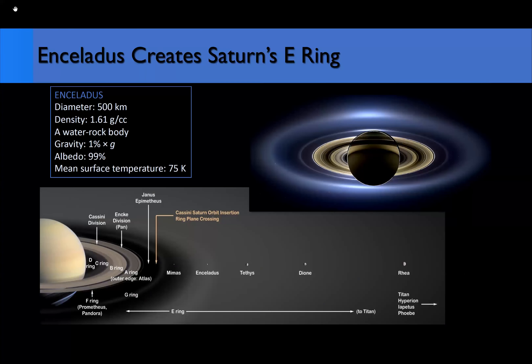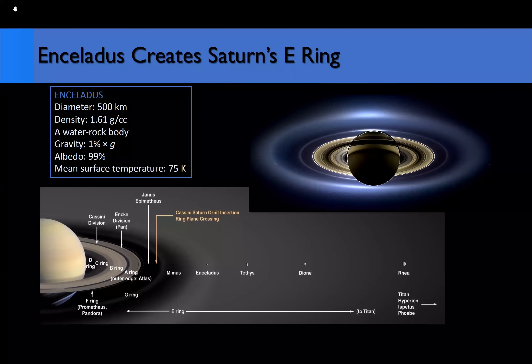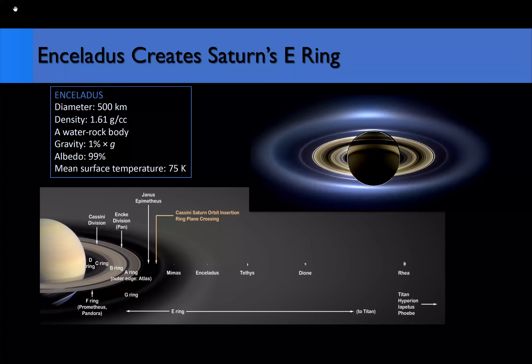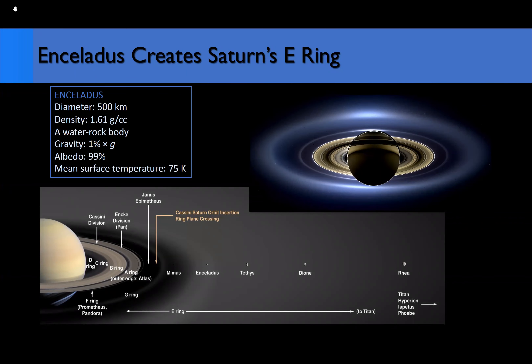Enceladus is a very small moon — its diameter is only about 500 kilometers. It has a density indicating it's composed of both water and rock, and it has a very high surface albedo, so it looks very bright. At a mean surface temperature of about 75 Kelvin, Enceladus is located right in the center of Saturn's E-ring, and as we found out clearly from Cassini, it is the source of that E-ring.